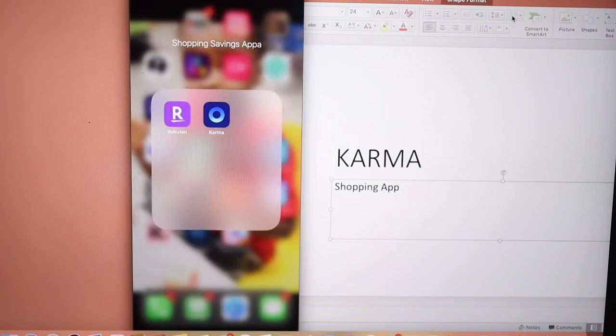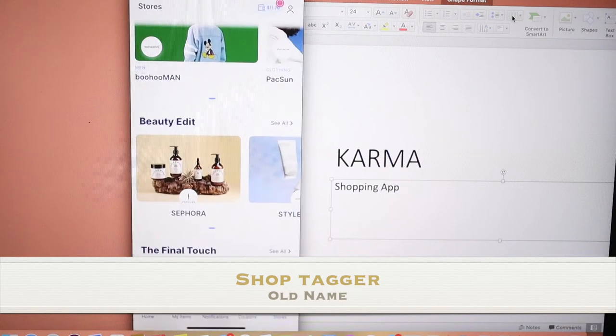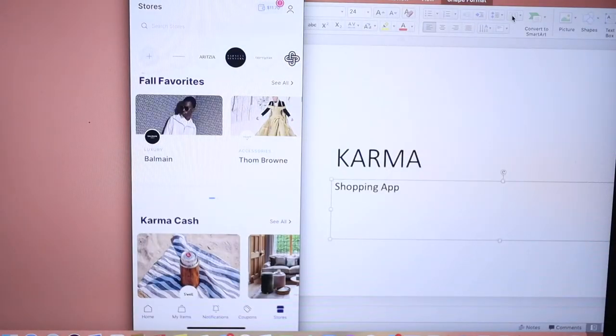So I'm gonna go back really quick — this is the app right here. You can download it from your Apple Store. It used to have a different name but Karma is the new name. We click into there and go to the bottom right-hand corner where it says Stores, and here is where you'll end up picking the stores you want to add to your list to be able to use with the Karma app.